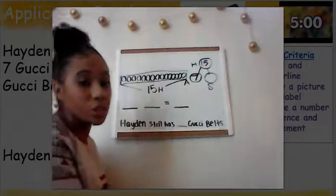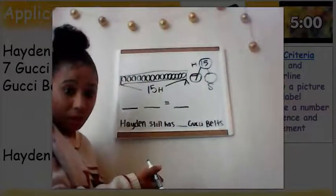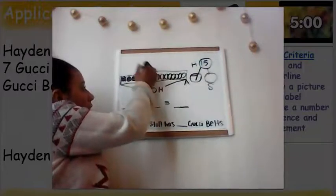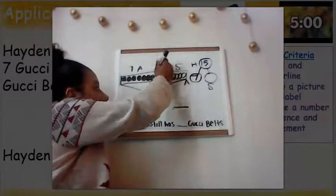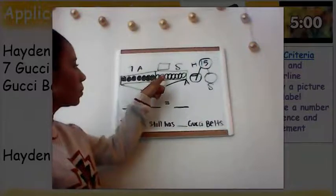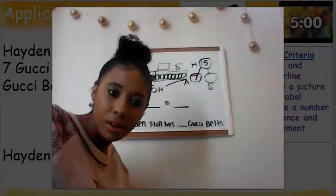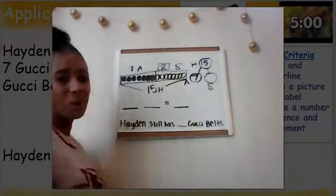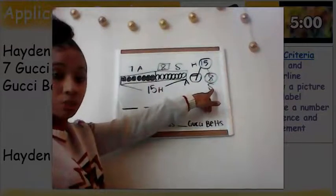Now I know that Hayden gave seven of his Gucci belts to Alonzo, so I'm going to color in seven. Count with me: one, two, three, four, five, six, seven. He gave seven to Alonzo. Now we need to figure out how many he still has. Count with me, louder this time: one, two, three, four, five, six, seven, eight. How many Gucci belts does Hayden still have? Eight! Hayden still has eight Gucci belts. Notice Miss Finney has a mystery box because that's the number I didn't know. Over in my number bond, I'm also filling in that he still has eight Gucci belts.